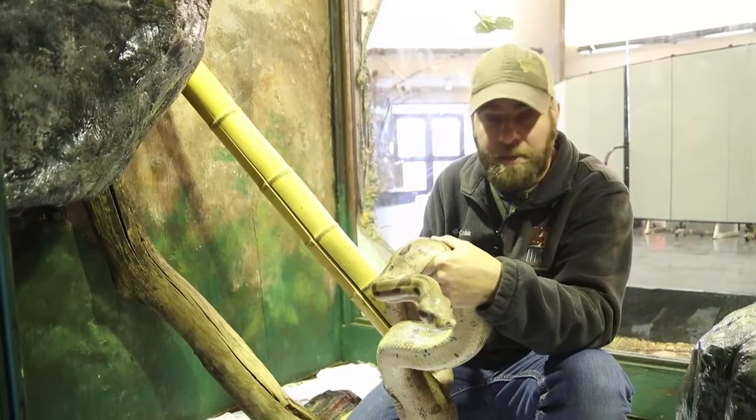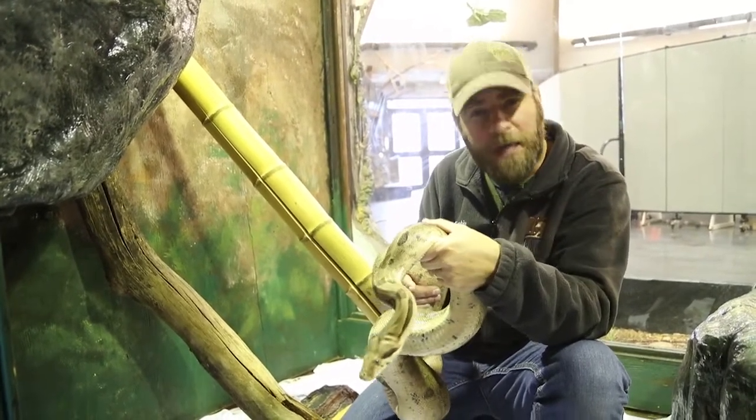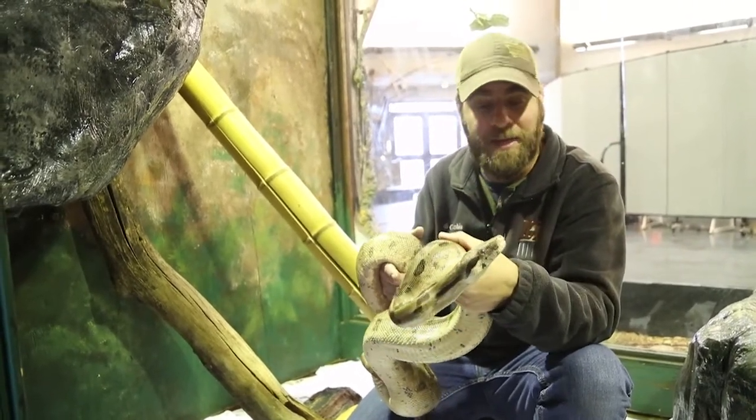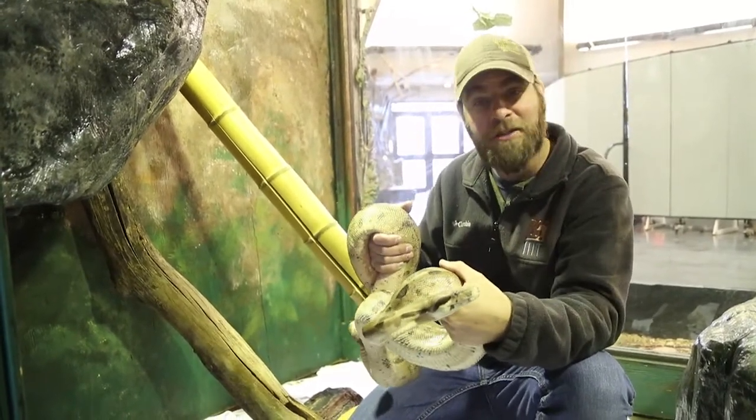When you see a wild snake or somebody's pet snake with eyes covered like that, be a little more careful because they're going to be more defensive — they can't see very well. Nonetheless, what a cool snake she is!